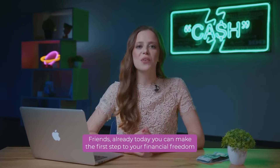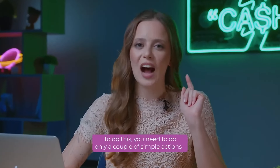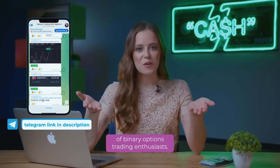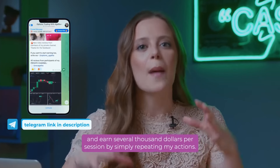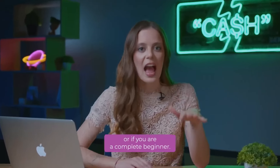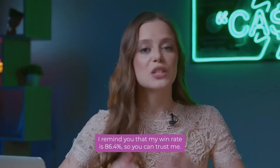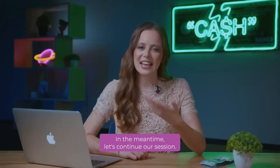Friends, already today you can make the first step to your financial freedom and fulfillment of your cherished desires. You need to do only a couple of simple actions: subscribe to my Instagram channel at the link in the description and contact me in private messages. Immediately after that, you become a member of my club of binary options trading enthusiasts. You will receive signals from me personally and earn several thousand dollars per session by simply repeating my actions. Don't worry if you have little experience in trading or if you are a complete beginner. I remind you that my win rate is 86.4%, so you can trust me. Financial freedom is closer than you think. Subscribe! The link is in the description. Now let's continue our session.